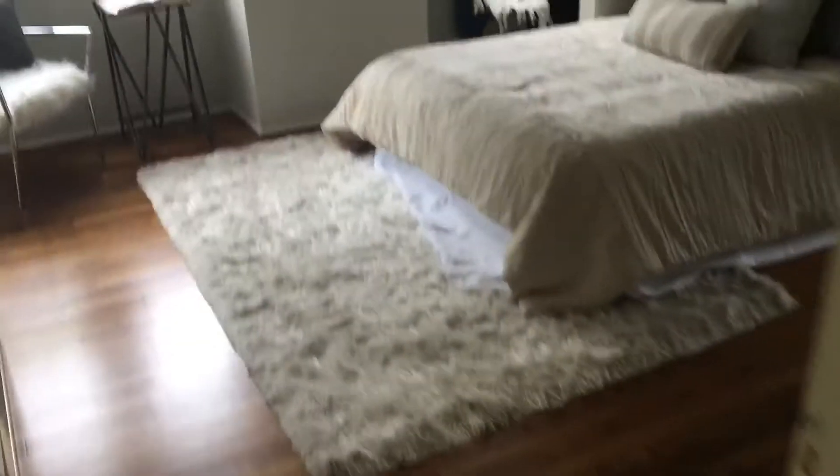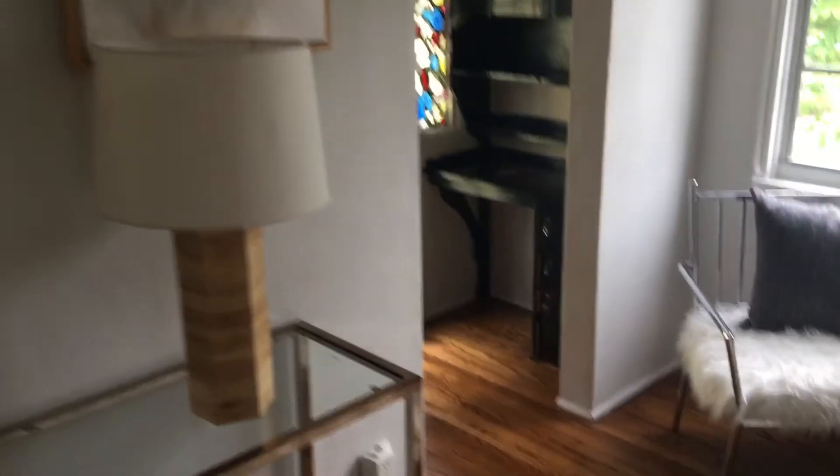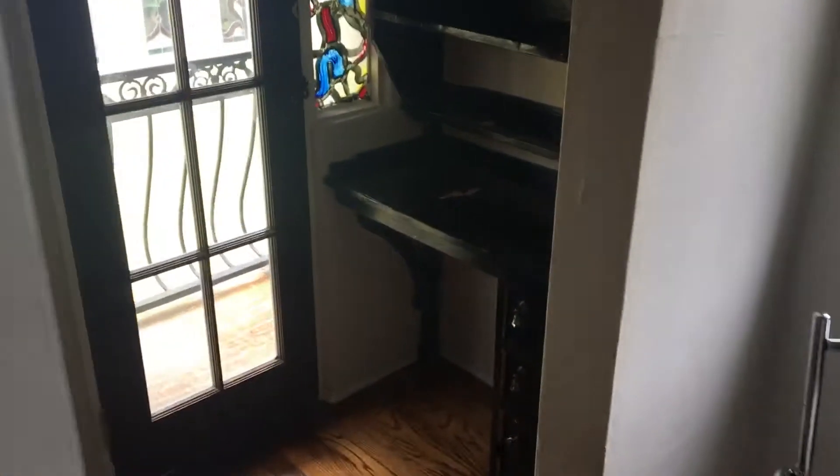Cross the hall is the master. Built-in desk, walk-in closet with a window — very interesting. Another built-in desk over here, and a little balcony for the master upstairs.